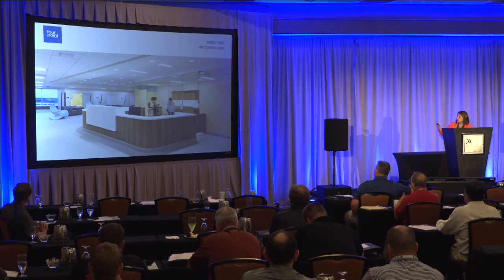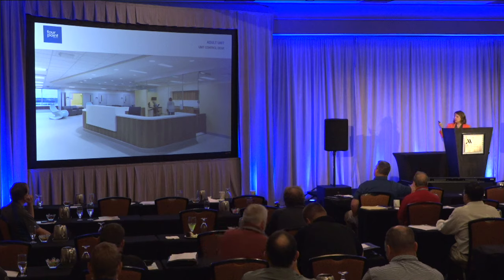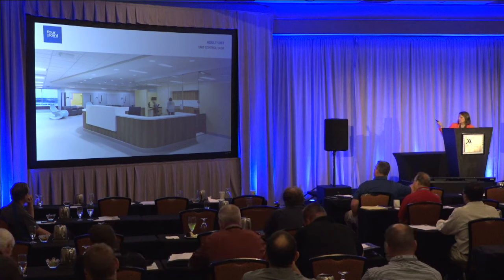The center portion that sits up higher was added to enclose the monitors for the unit control desk. There are a lot of security cameras on each unit, and the person at the desk constantly monitors those along with the people in the day room. We created a solid surface surround with the monitors set back inside to provide some protection, since the overall desk height was fairly low.